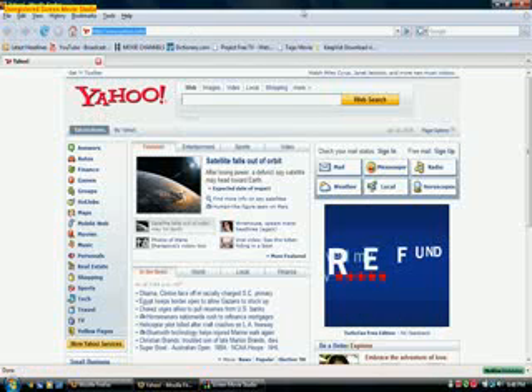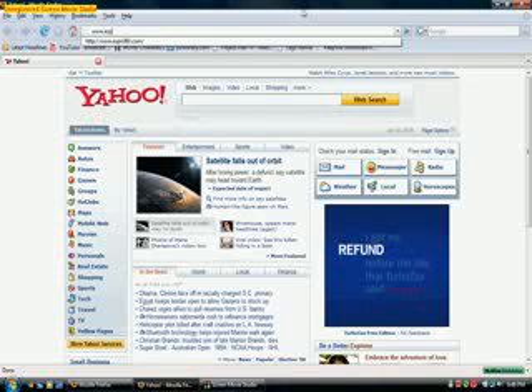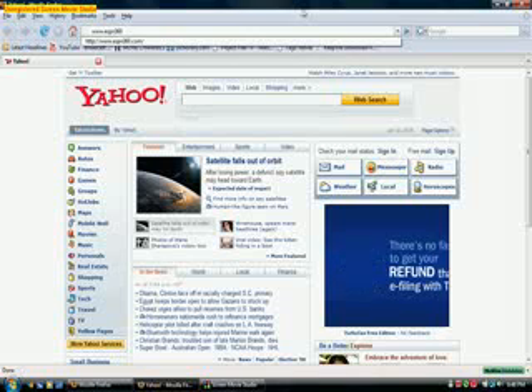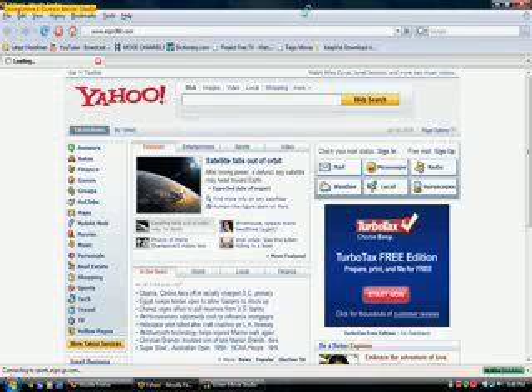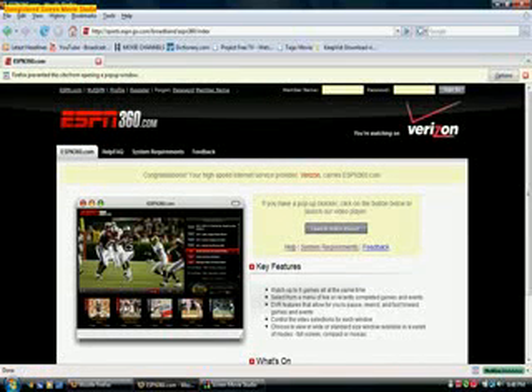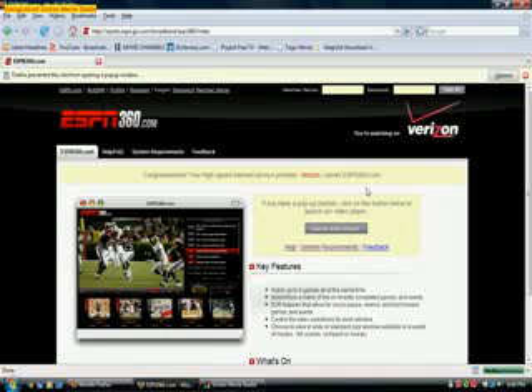Open your browser and then type in www.espn360.com and then press enter. As soon as you log in, it's going to tell you here: congratulations, your high speed internet service provider Verizon carries ESPN 360, and then it's going to tell you to install the video player. But I already did.